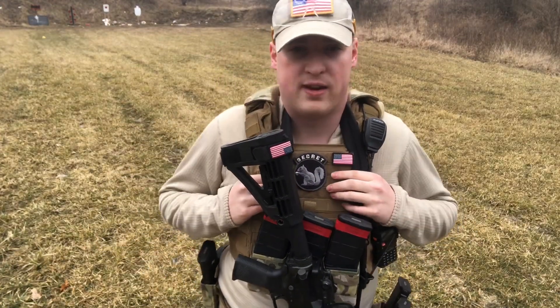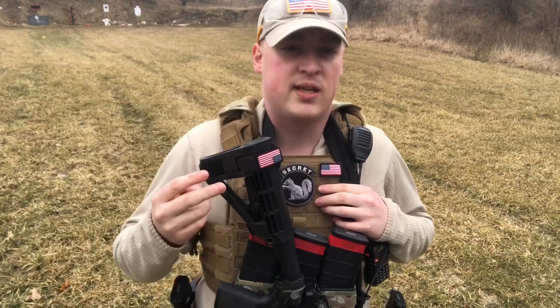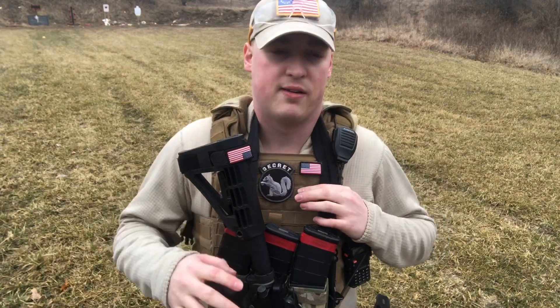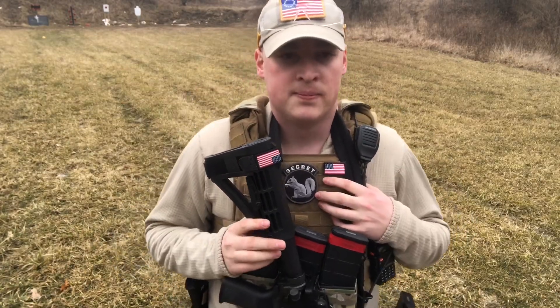Now, things to avoid on your fighting rifle. Bipods — you do not need a bipod on a fighting rifle. They're bulky, they're a snag point, and they're useless. You do not need one on something you're not going to be shooting long range with. Bipods belong on marksman rifles and sniper precision rifles where you need that stability for long-range accuracy. You do not need one on a 16-inch rifle with a red dot.